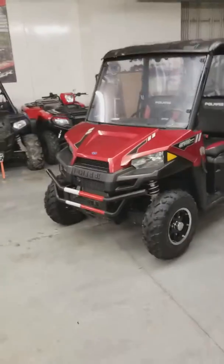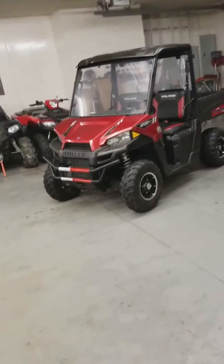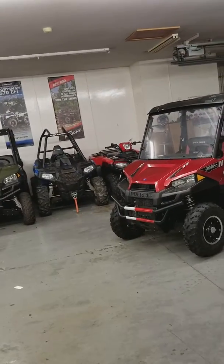So, 2016 Polaris Ranger 570 midsize LE package. This one even has extended warranty on it until January 2021, so it's still got about three years of warranty on it, and we're asking $8,999 for it.